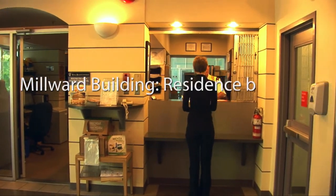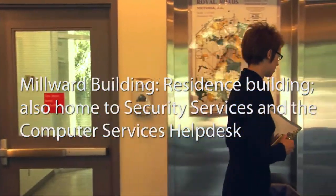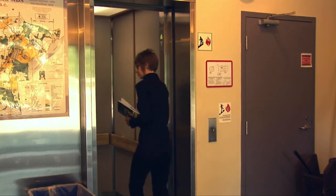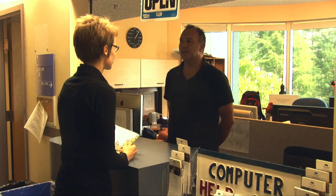On to the Millward Building, where you'll meet the friendly staff at Security Services and the Computer Help Desk.